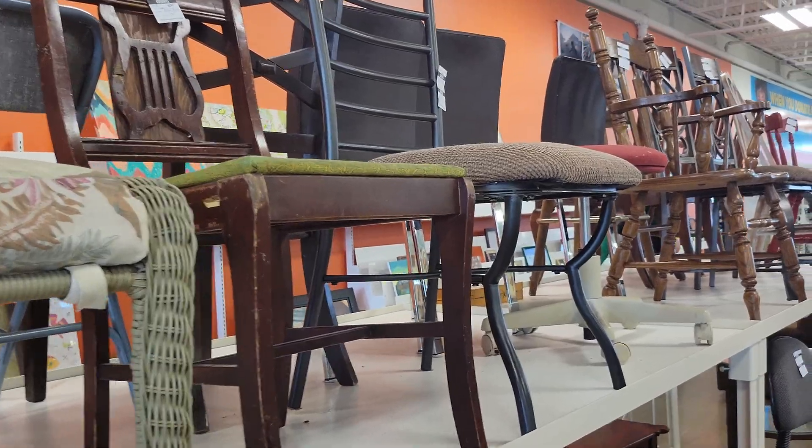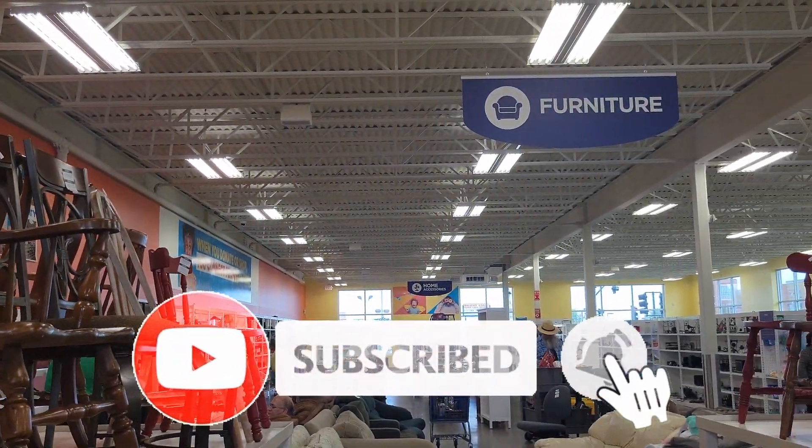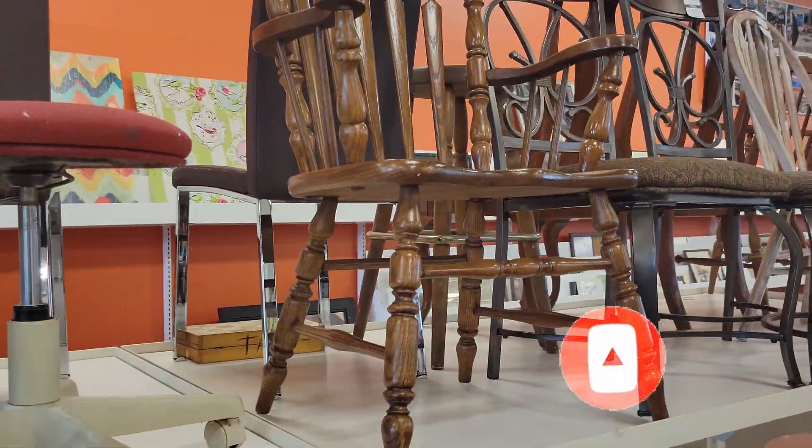Welcome to my channel. If this is the first time you're visiting, smash that button and subscribe, give us a thumbs up and share this video. If you're already a subscriber, thank you so much for subscribing and supporting us.